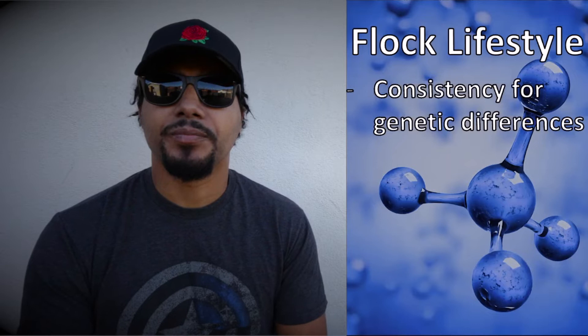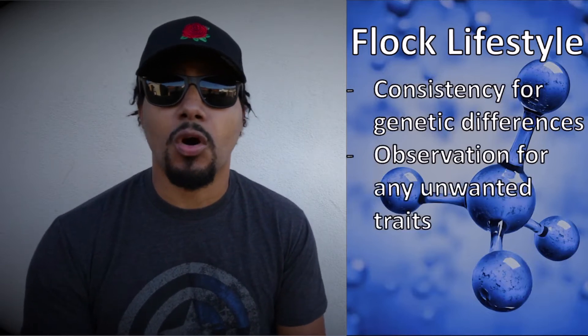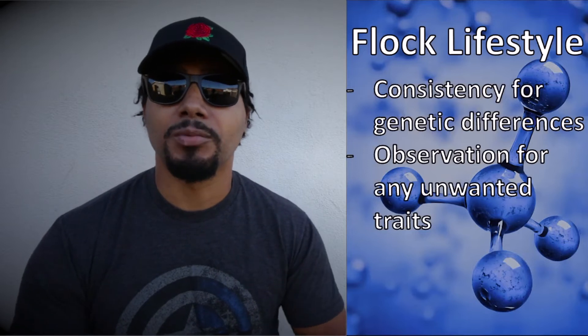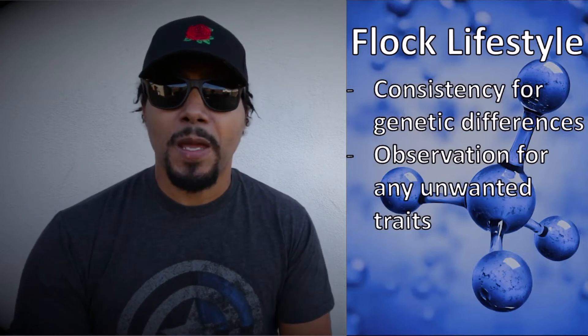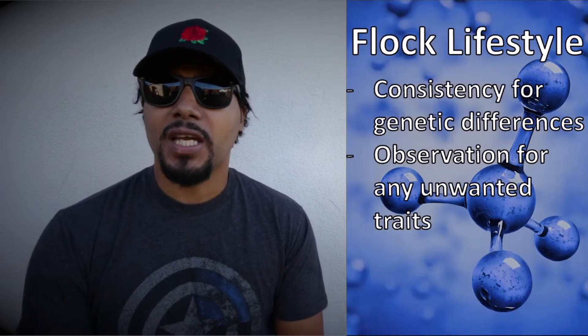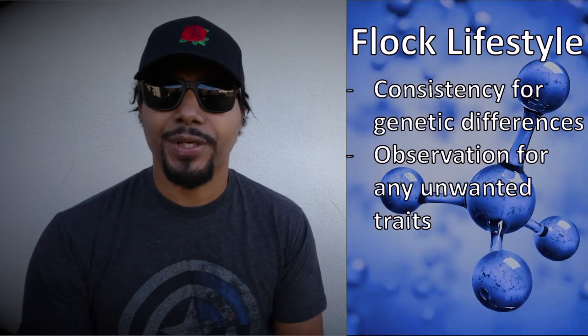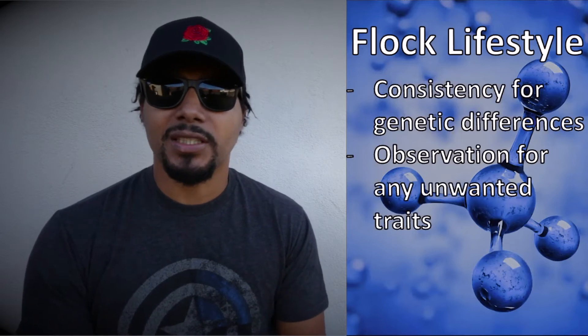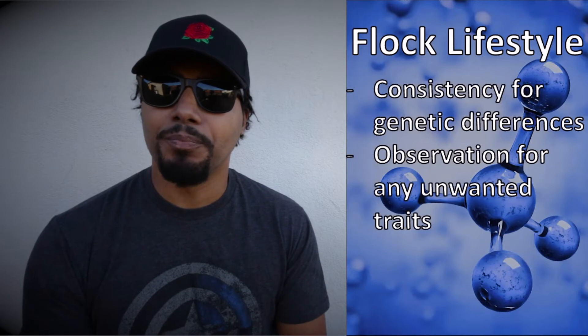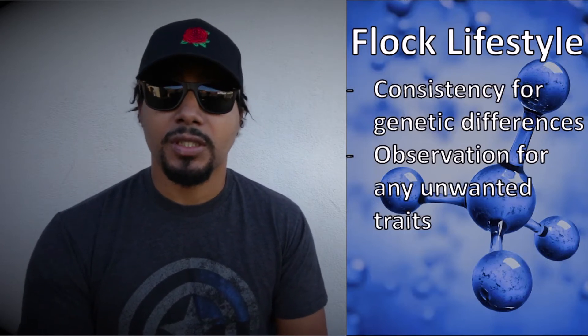Once your environment is all the same, first you just look over the animals — you don't touch them, you just observe them. You want to look for any obvious faults, any obvious bad traits, anything that's obvious, almost like a judge at a pageant, according to your vision and your standard.